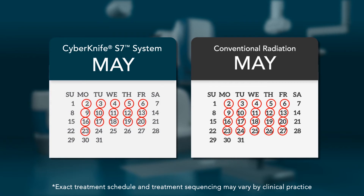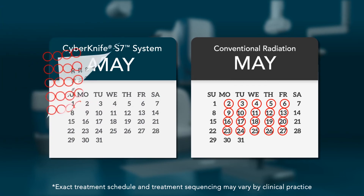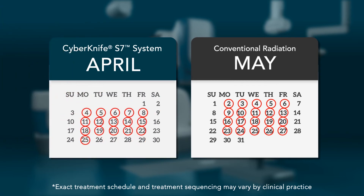With the CyberKnife S7 system, accelerated fractionation schedules, ultra-hypofractionation, or stereotactic body radiation therapy, which deliver higher treatment doses per fraction, are possible because healthy tissue receives significantly less unwanted radiation.